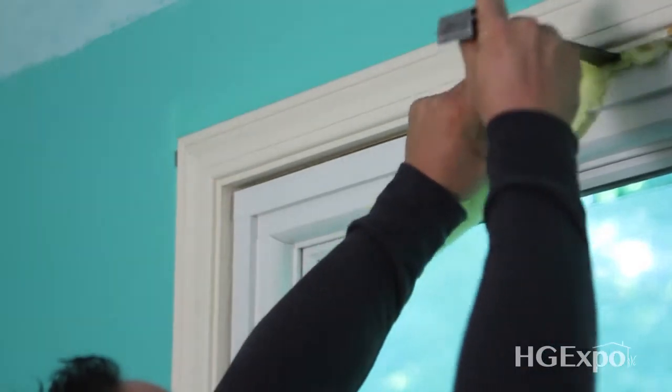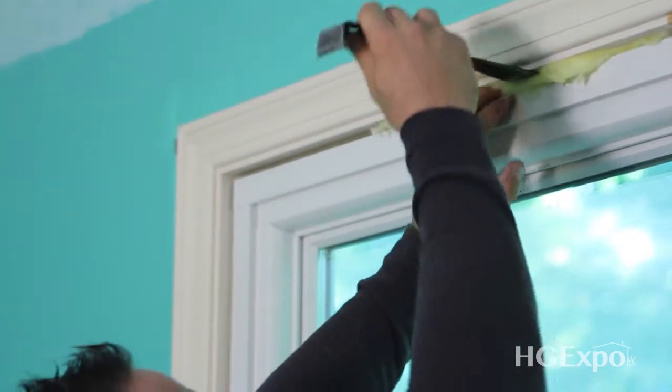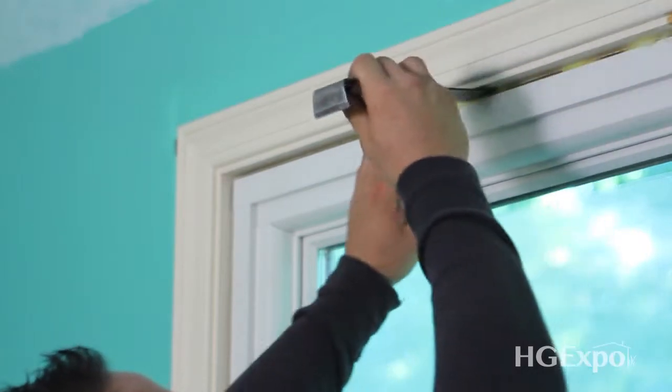Another thing when you do insulate these windows — packing as much insulation in a window is not always the answer. All you want to do is just put a thin layer and just let it easily slide in.